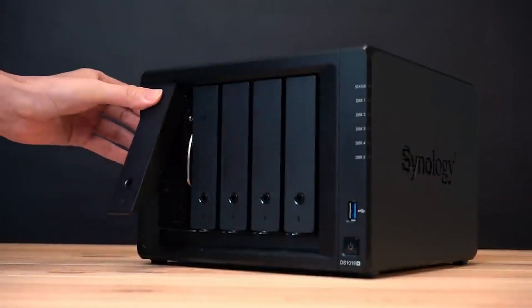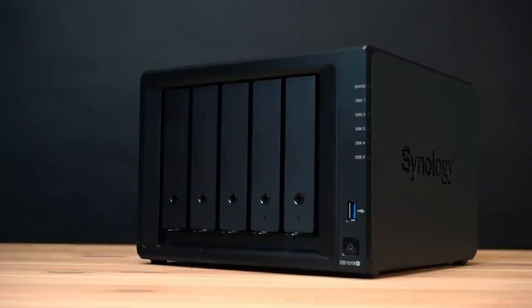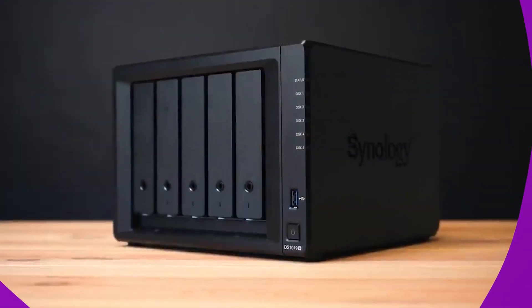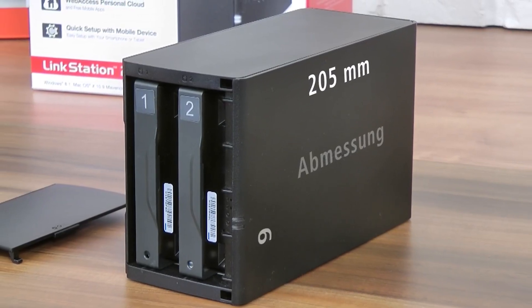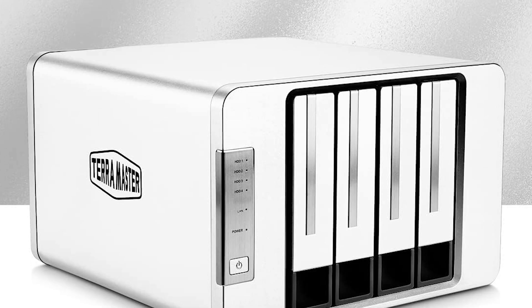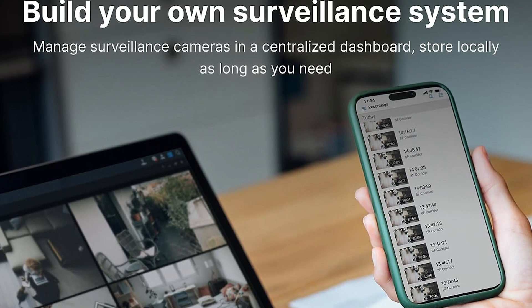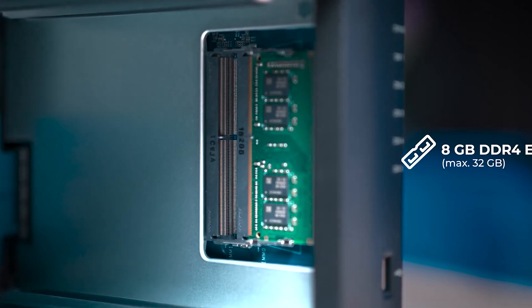The DS1522 Plus is also a certified storage device for VMware and is compatible with most major virtualization platforms, including Windows Server, Microsoft Hyper-V, and Citrix. Unlike external hard drives and portable SSDs, NAS devices can connect to the internet, which means you can access them remotely and connect them to other devices in your local network. This gives them the flexibility that other storage solutions lack, as you can access your files and folders no matter where you are in the world. You can securely access the files on the drive from any internet-connected device, which is quick, convenient, and safer than lugging an external hard drive or USB memory stick around.